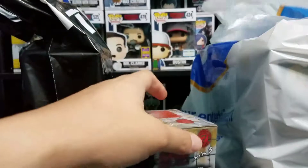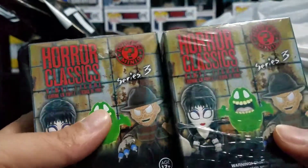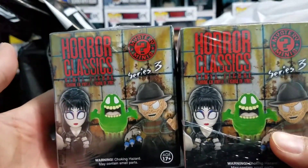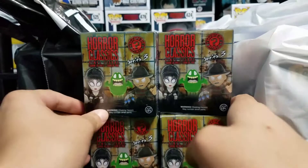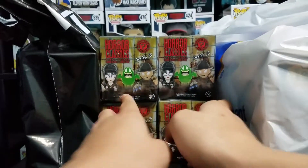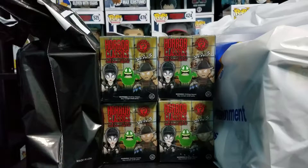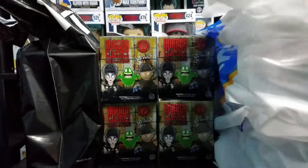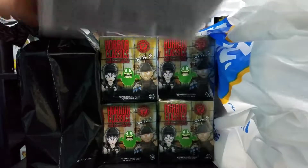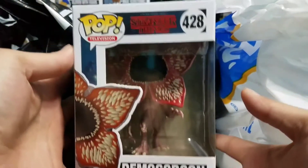First things first, at FYE we'll go through those. I did pick up four of these horror classic mystery minis, so we can look forward to opening those up in a future video. And our other purchase at FYE — the common Demogorgon.